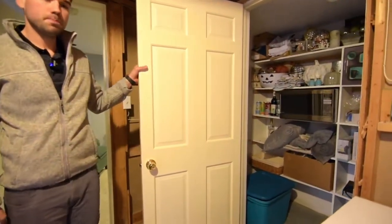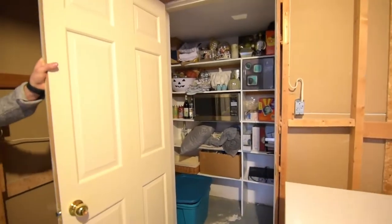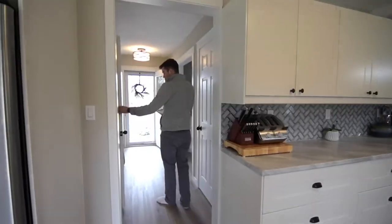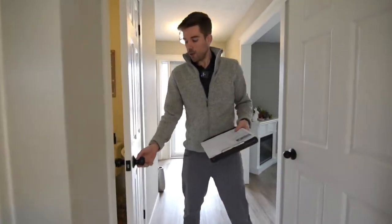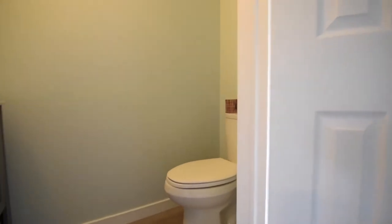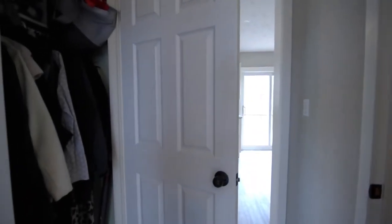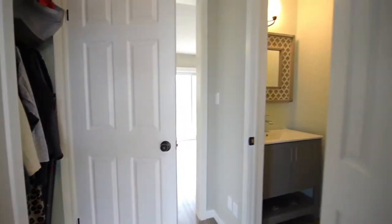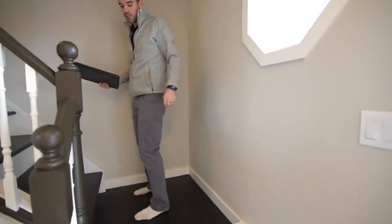Some more closet space in here. Let's go back upstairs. We'll head up to the second floor, but we'll just get a little half bath right here. The stairs are open.